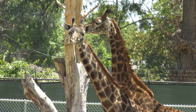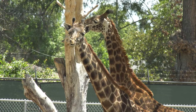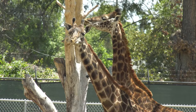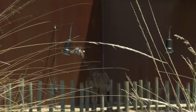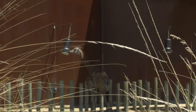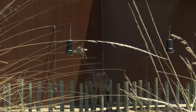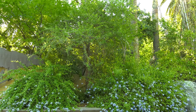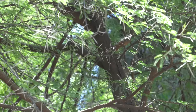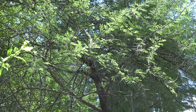Grasslands are found around the world, and many different types of animals call grasslands home, creating complex ecosystems. The grasses and other plants in these habitats grow using energy from the sun, producing food for some of the largest species in the world.